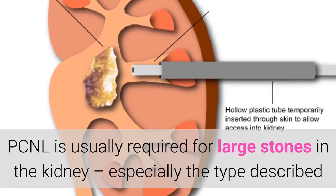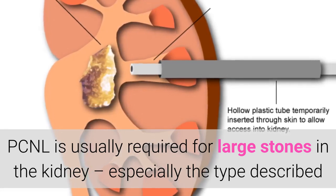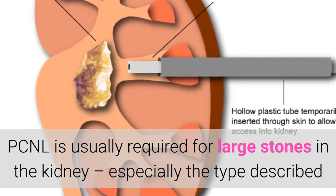What are the alternatives? Extracorporeal shock wave lithotripsy — a shock wave is used to fragment the stone, and the pieces are then passed in the urine over the following two to three weeks.